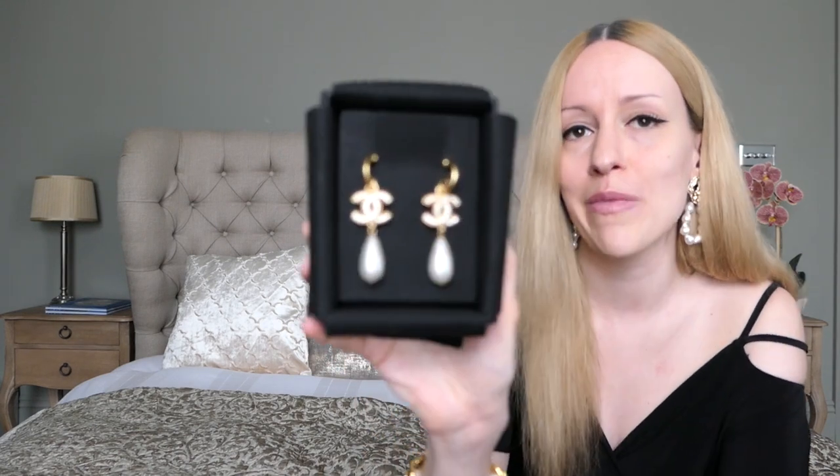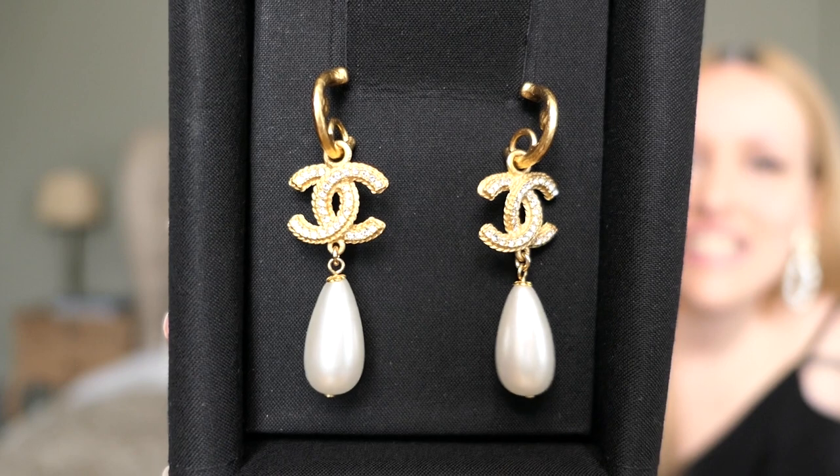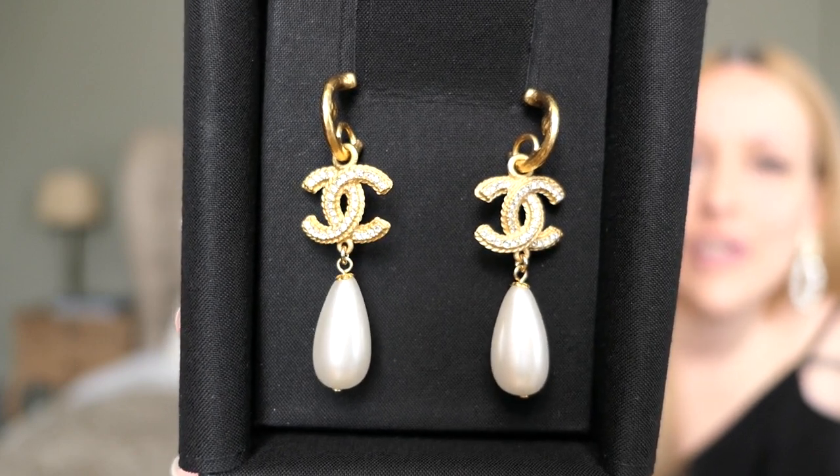The last pair of earrings I recently added to my collection — if you haven't seen my Heathrow luxury shopping vlog yet, go and check that one out. These are set with a lot of little crystals on top and have a pearl drop at the bottom. These are the first Chanel earrings I dared to buy that are set with crystals, because we all know the stones tend to fall out. Fingers crossed mine will be okay — you can always bring them back to Chanel and they'll fix them, though your earrings will be gone for a couple of weeks.